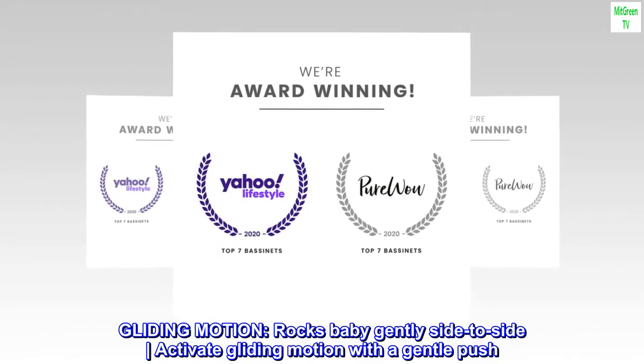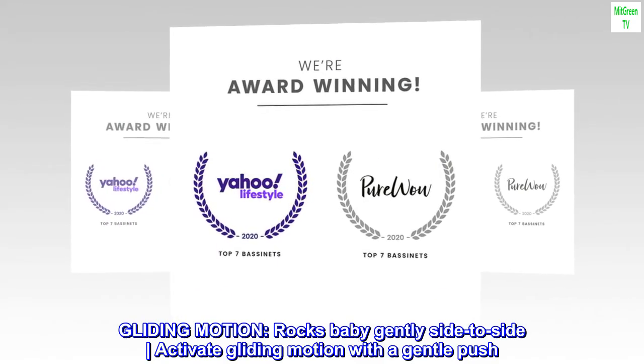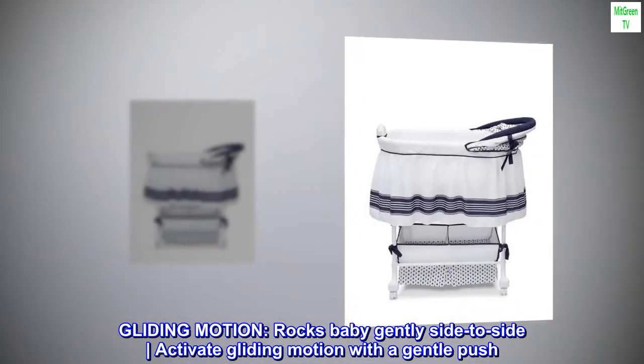Gliding motion. Rocks baby gently side to side. Activate gliding motion with a gentle push.